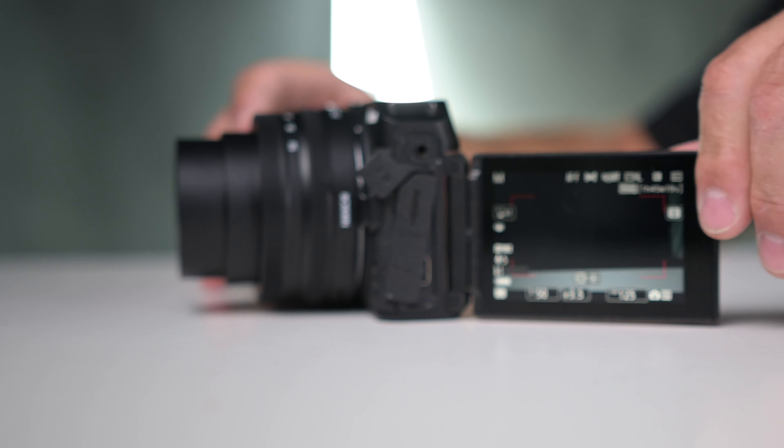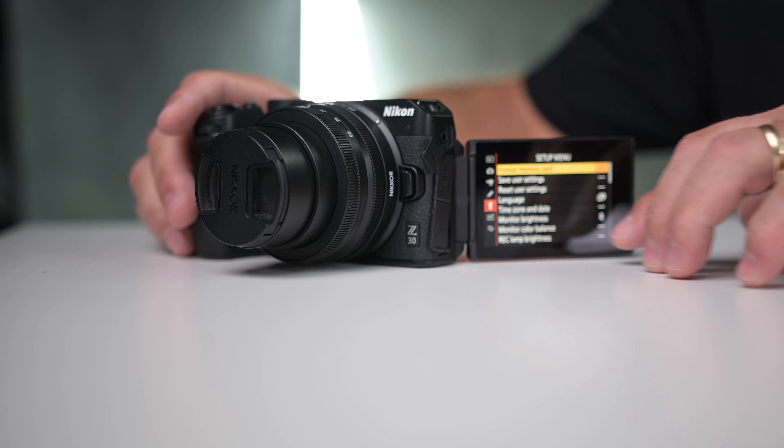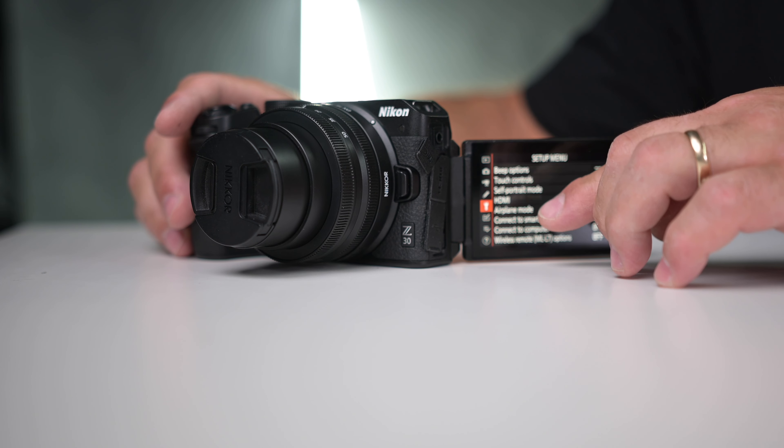My biggest and number one feature of this camera has to be the flip-out screen. When something's taken away from you, or you've never had it and then you do, you really understand what you've been missing. Now that we have the flip-out screen, it makes life so much easier in the studio — less to set up, easier to come in, sit down, and start recording. The articulating flip-out touchscreen is huge for me. I didn't realize how much I wanted one until I actually had it, and I'm so happy I do.